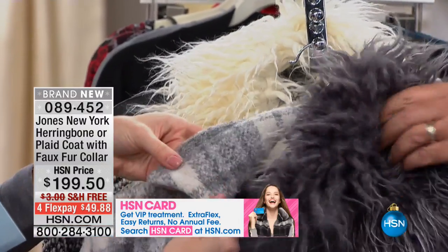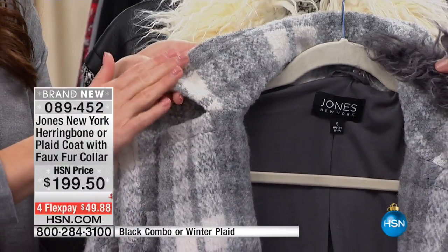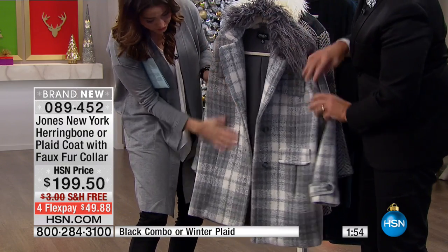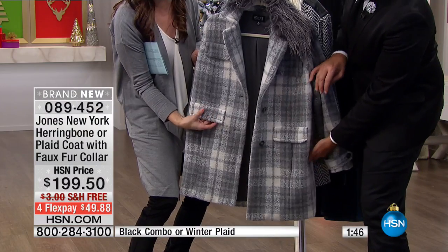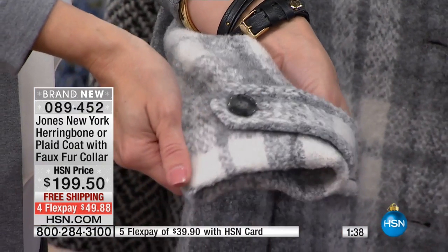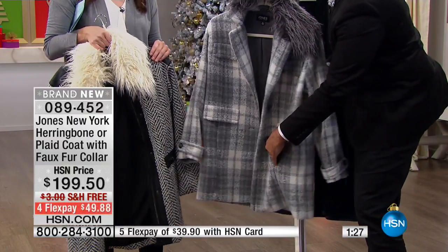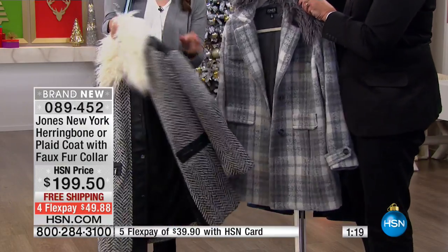If you remove the faux fur collar on the plaid version, you get a totally different look — you have the option of wearing it either way. The plaid version has faux pockets in the front as a decorative detail, with the actual functional pockets on the side. The reason for the faux pocket design is that a real front pocket would be lumpy, so the slash pocket on the side is much more slimming. It also features a little epaulette strap with a button.